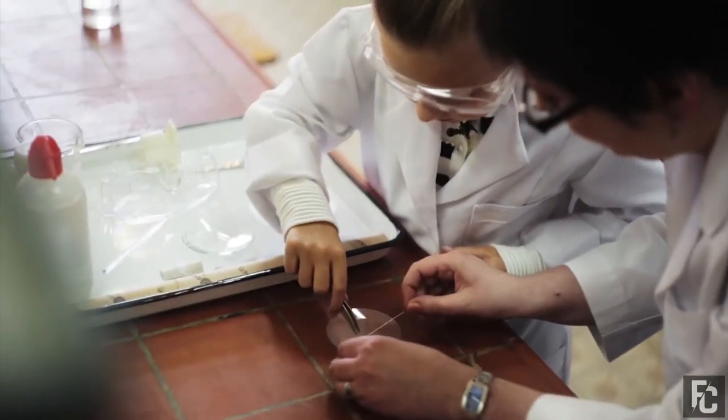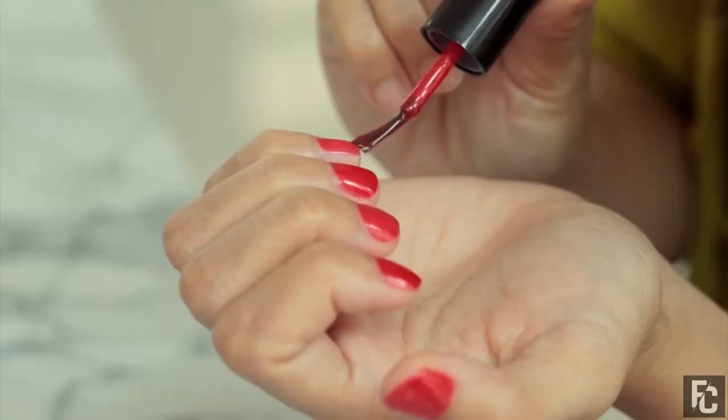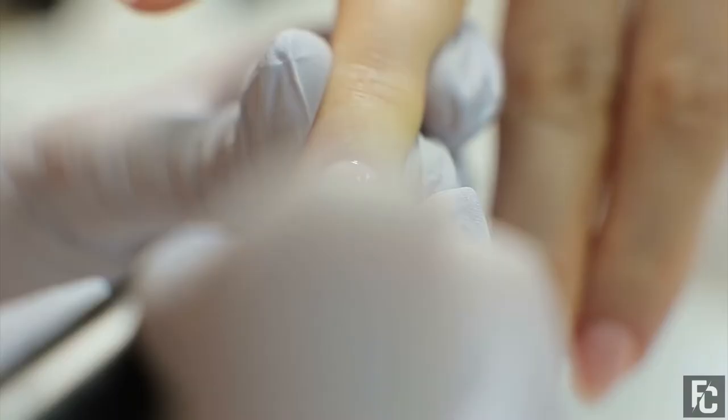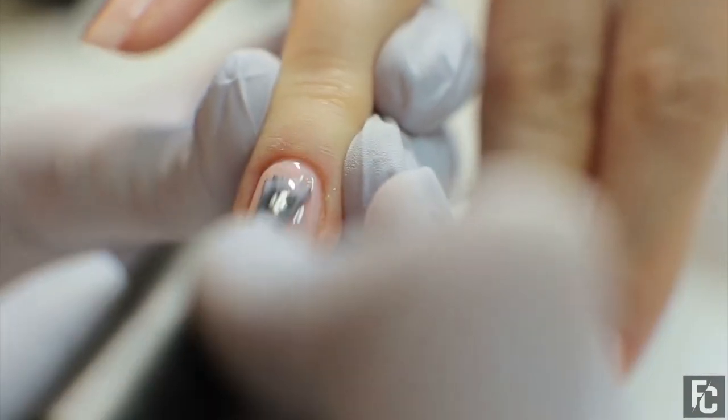While it's hard to stop the run from starting, there is a hack to help stop it from getting significant. Using clear nail polish, brush it along the edges and at the end of a run. This will help keep the loosening threads in place and keep the hole from growing bigger.